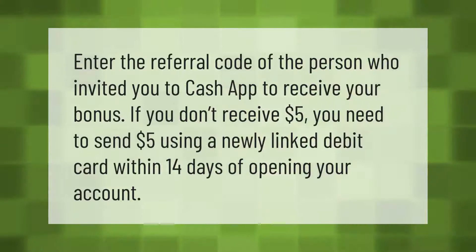Enter the referral code of the person who invited you to Cash App to receive your bonus. If you don't receive five dollars, you need to send five dollars using a newly linked debit card within 14 days of opening your account.